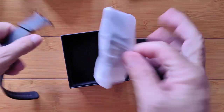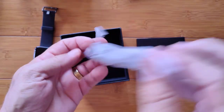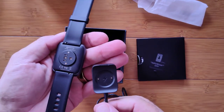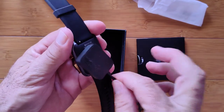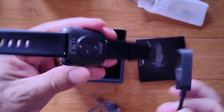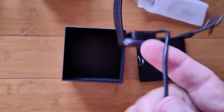Inside the box you have, in addition to the watch, the charger — a simple little dock you set the watch on, USB on that side. The spots are on the bottom and it goes only one way. It's strong enough to hold the watch as well.